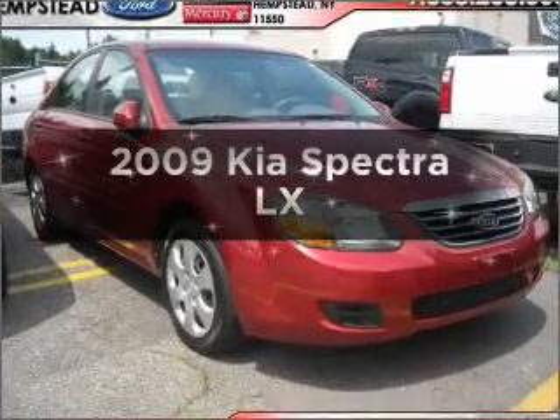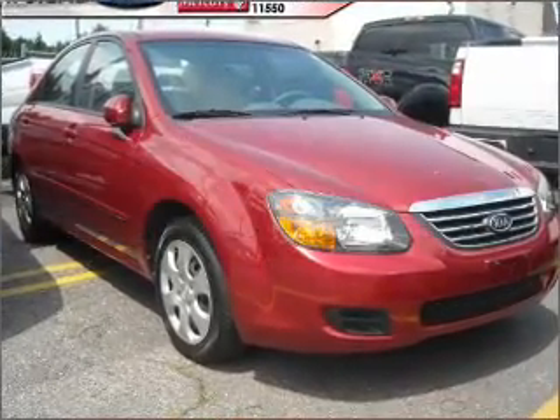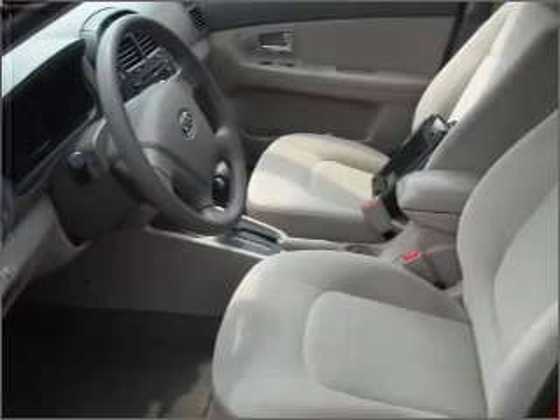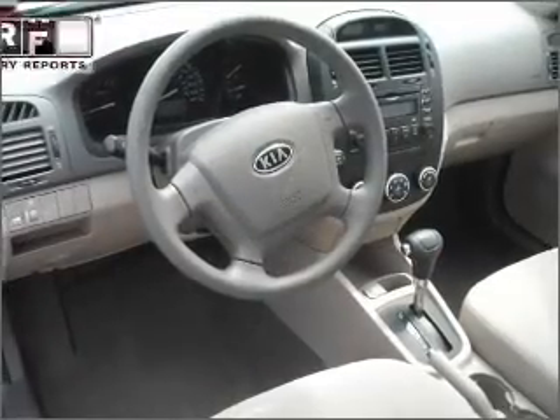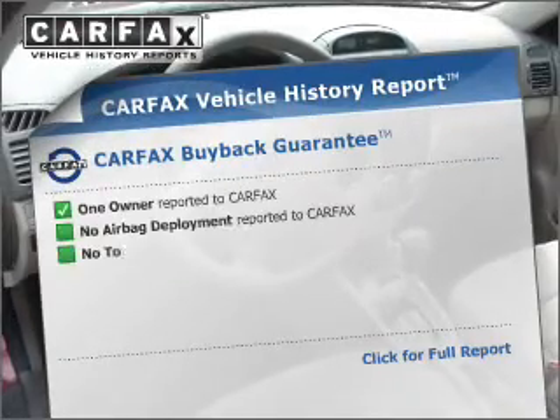Imagine yourself in this 2009 Kia Spectra. This is the set of wheels you've been looking for, with an efficient four-cylinder engine connected to a smooth-shifting automatic transmission. Carfax is offered to provide you with peace of mind.